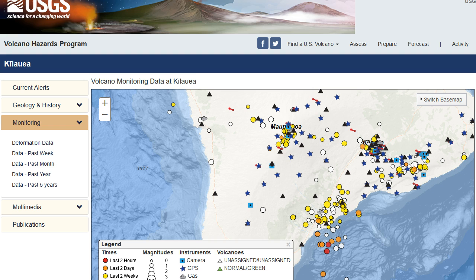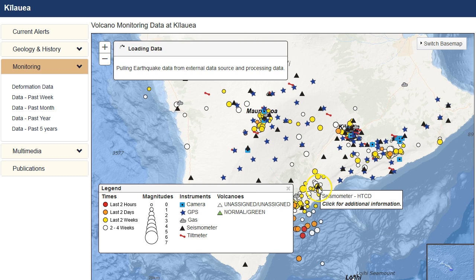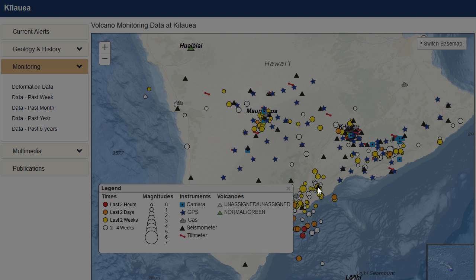Going to volcanoes.usgs.gov. Let's go to one of the closest stations to this event.